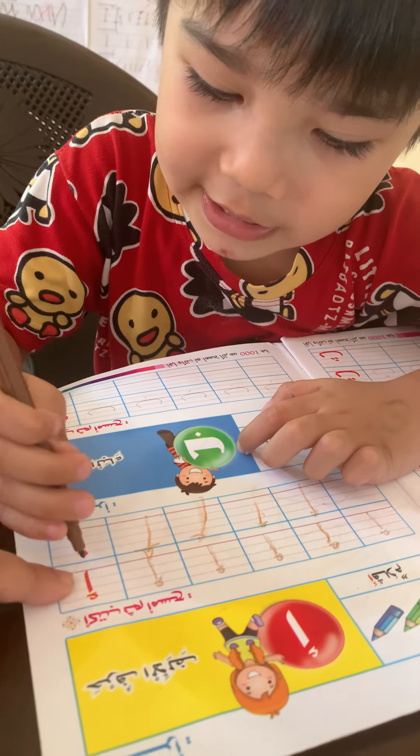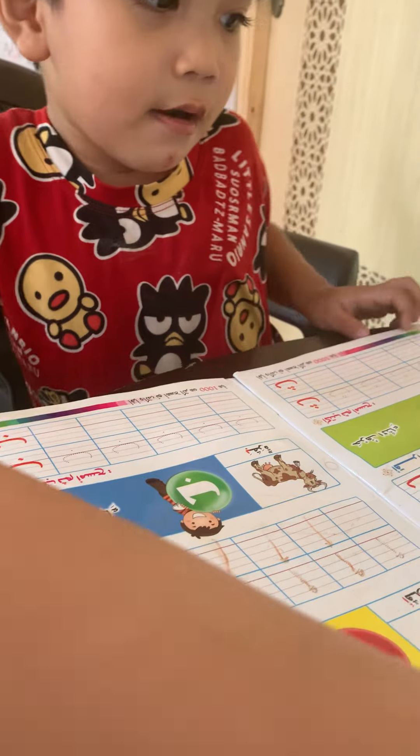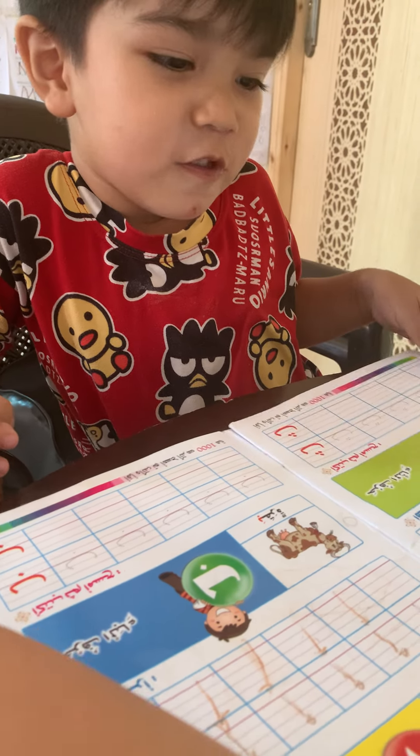What's this? Alif. Okay, next. What's this? Ba. Ba. Mommy, it's been alif. Ba. Just to — we will just finish up to ba. Up to ba only. Up to ba.